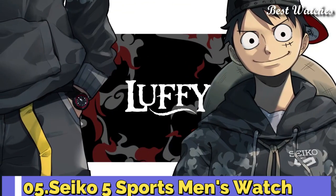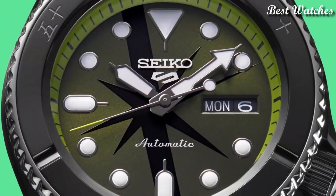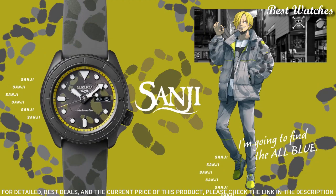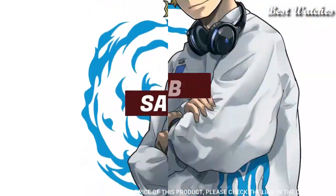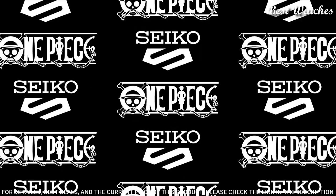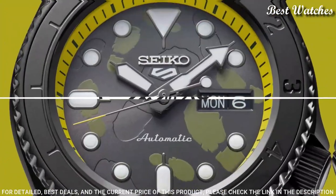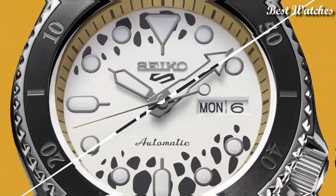Number 5: Seiko 5 Sports Men's Watch. Japanese automatic movement, 4R36 caliber, stainless steel hard coating case of round shape. Case dimensions are 42.5mm in diameter and 13.4mm in thickness. Display type analog. This timepiece has Hardlex glass, silicone band, 100m water resistance. The following features are equipped: Date, Day, Glowing Hands, Glowing Markers, Anti-Magnetic.